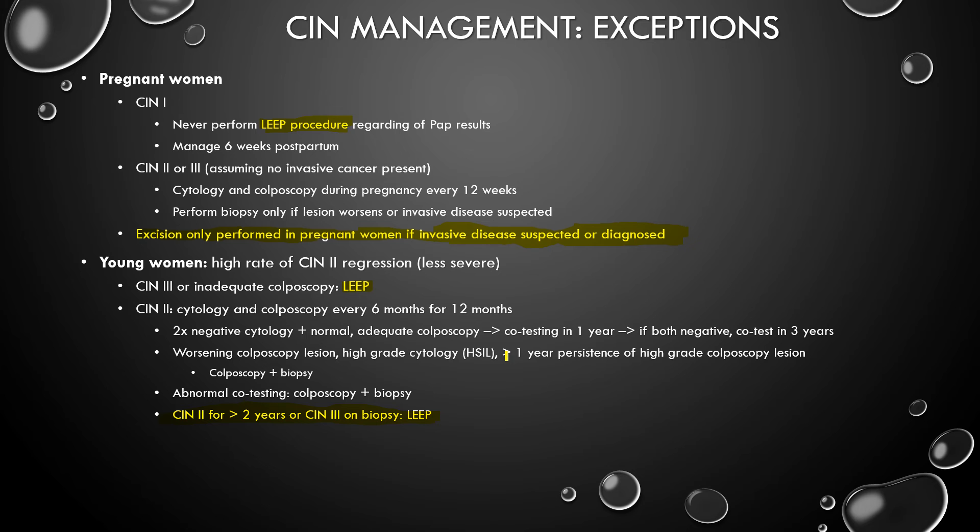So if you have a worsening lesion, high-grade SIL, or one-year persistence, you do biopsy and colposcopy. And if you have abnormal co-testing not included in this list, you also do colposcopy and biopsy. If you get CIN2 or CIN3, you manage accordingly.